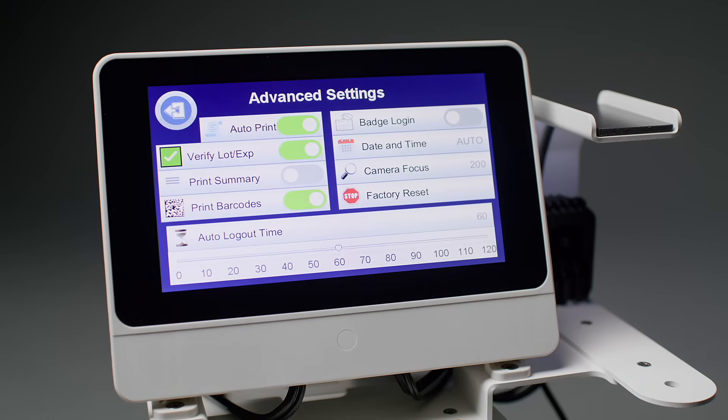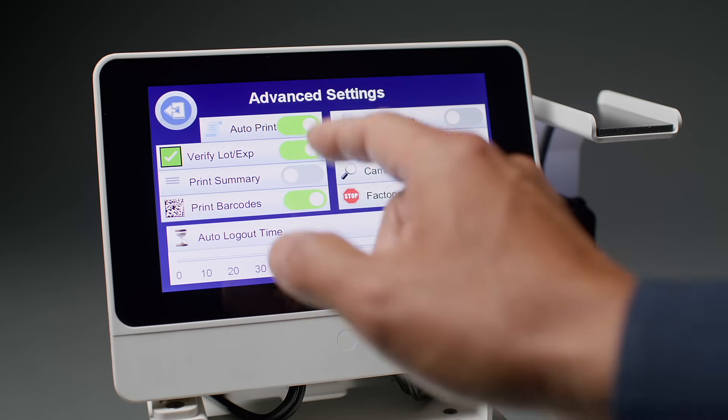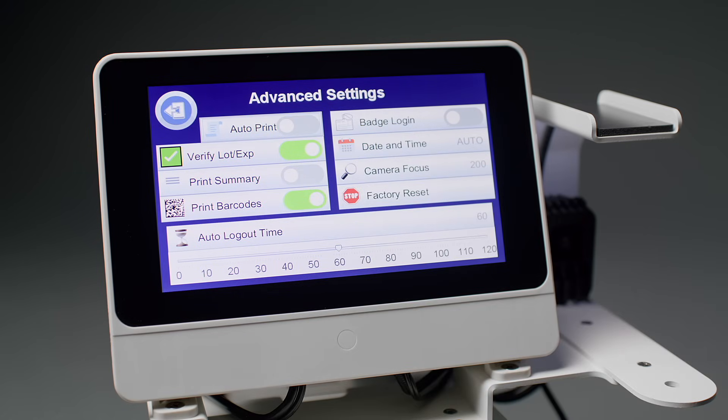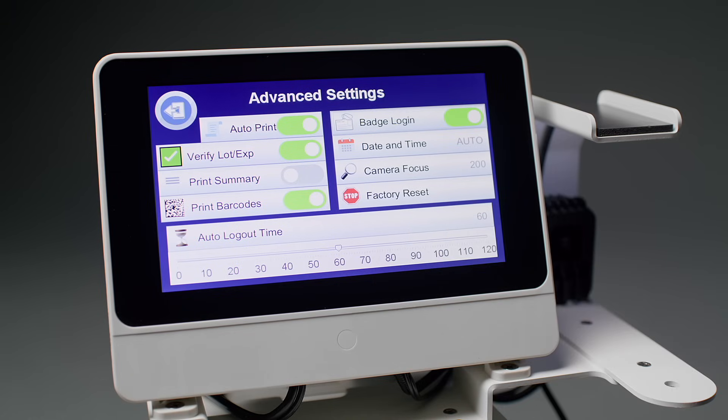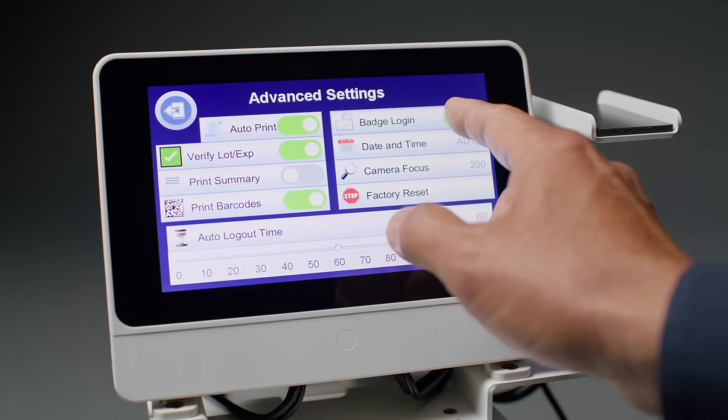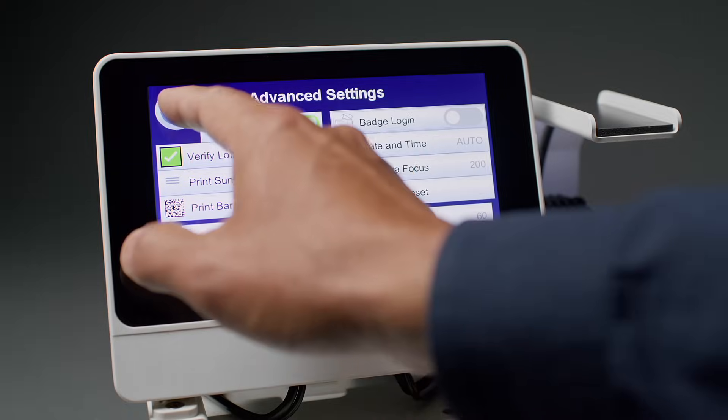We enable you to set up ADA to conform to the way you work. For example, you can set up ADA to print labels as soon as you scan a medication. You can choose to have ADA verify the lot and expiration date of your medication, and you can choose to print a 2D barcode on the syringe label. These are some of the features that you can turn on or off to conform to your medical facility's protocol.